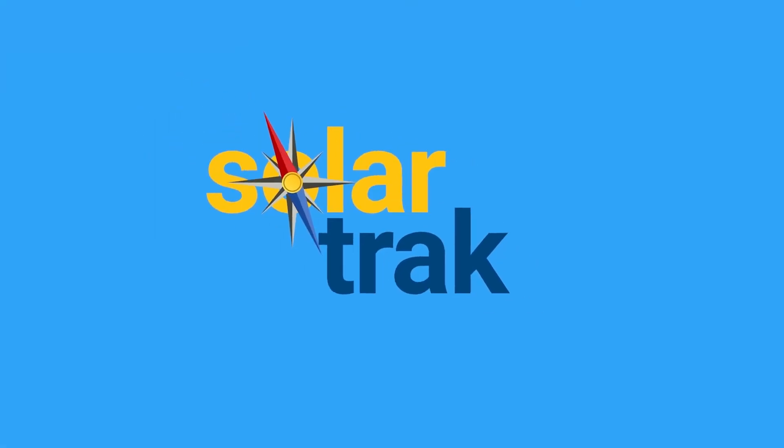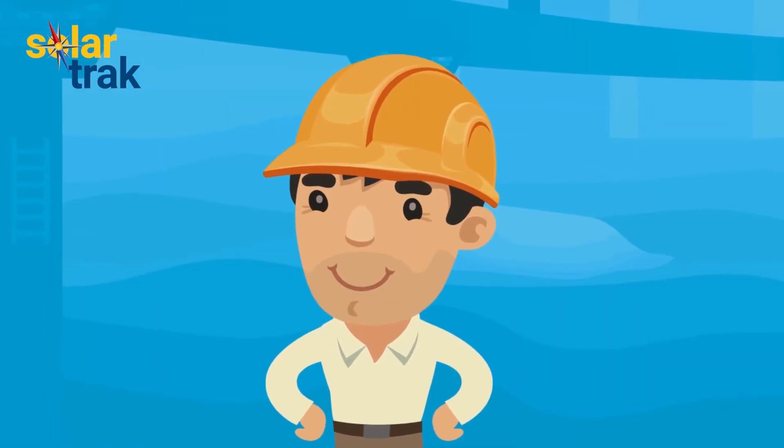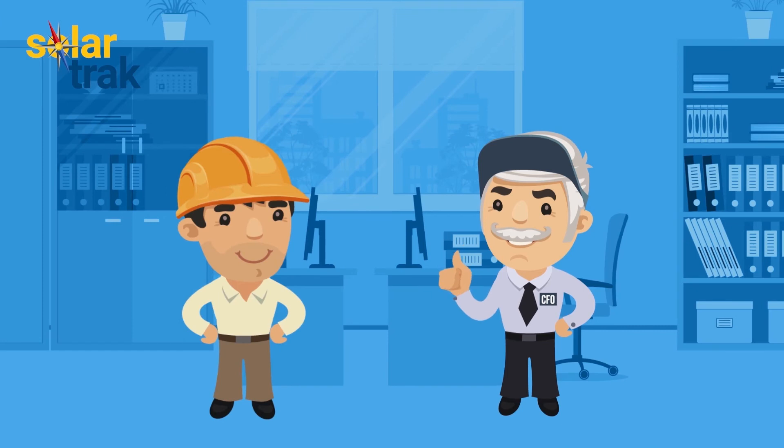Here's the best part: SolarTrack costs under $10 per tracker per month with no upfront cost. Choose to rent or buy — no-term contracts — making your job a lot easier, and Roger very happy.